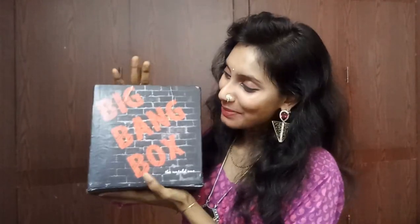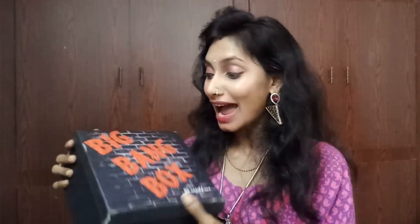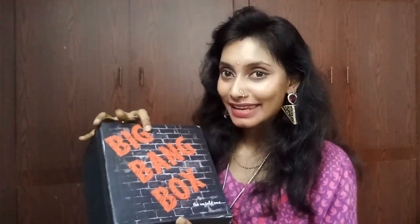Hi everyone, welcome back to my channel, this is Sahih. In this episode I came up with an unboxing and review on the Big Bang Box 800 version. I'm here with this Big Bang Box — look at this, the box is really super cute in this black and red combination, and the box is really handy and reusable. I like this box.